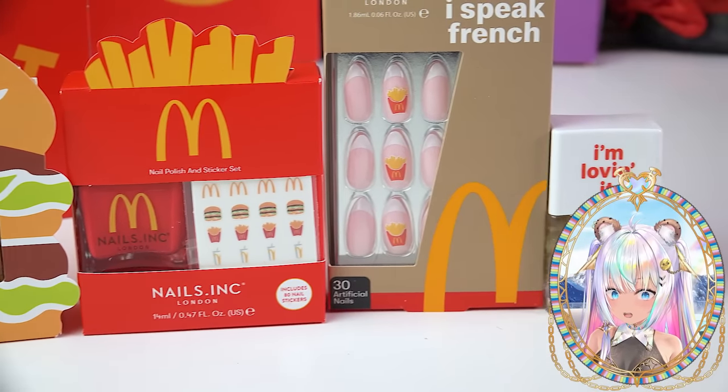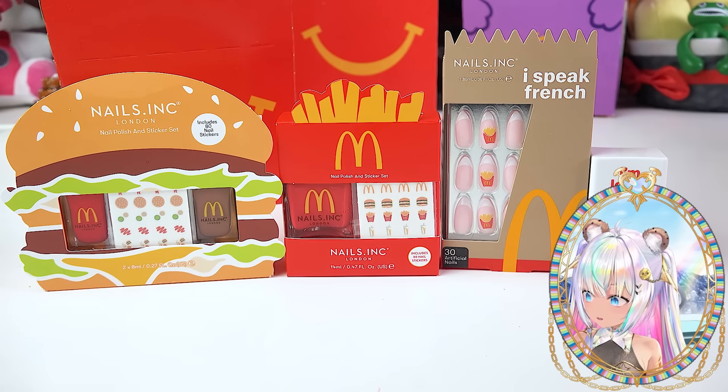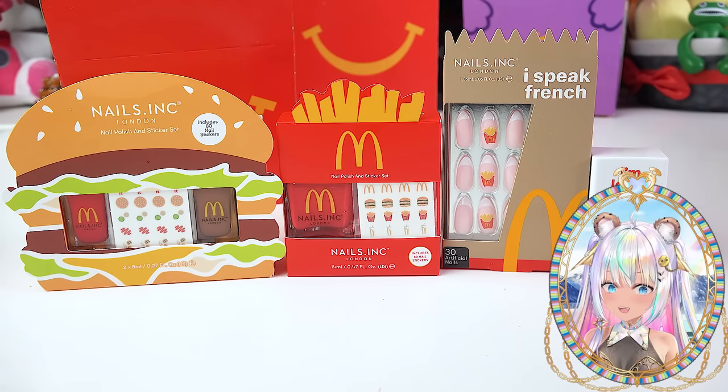It's not really a meal — I got a bunch of nail polish and it's all McDonald's themed. I cannot believe this is real. Yes, real official McDonald's nail polish!